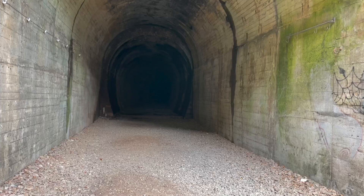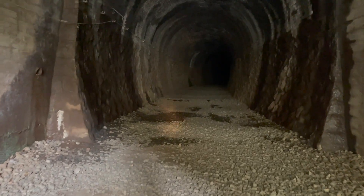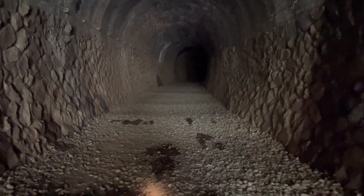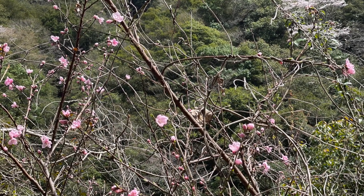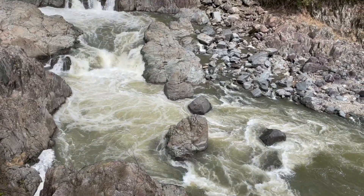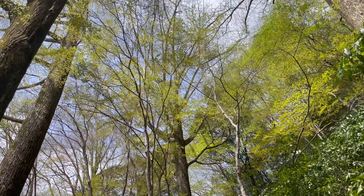Now we are in another tunnel, which is much longer than the last one. From here on out it's the fun part — please come and see it for yourself. Enjoy a small adventure, get in touch with nature, meet various flowers, be amazed by the powerful flow of water, pass through many tunnels, cross a suspension bridge, and feel the arrival of spring on this hiking trip.